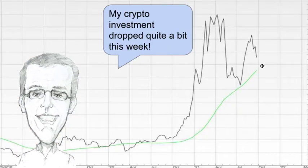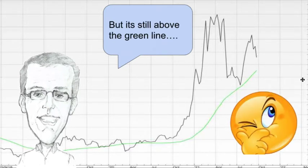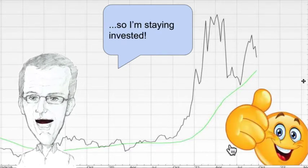Cryptocurrency is next and my crypto investment dropped quite a bit — eek — this week, but it's still above the green line so I'm staying invested.